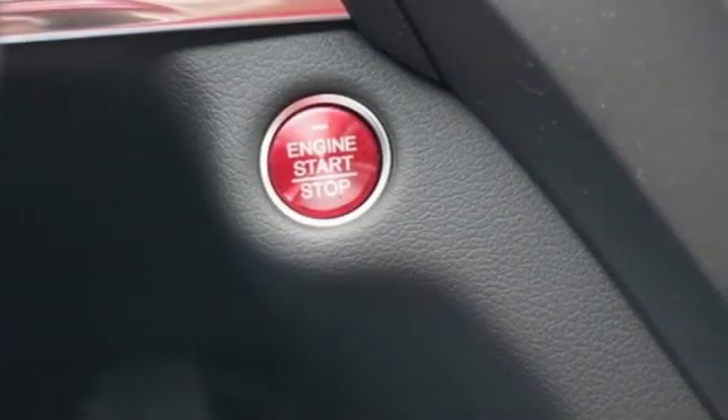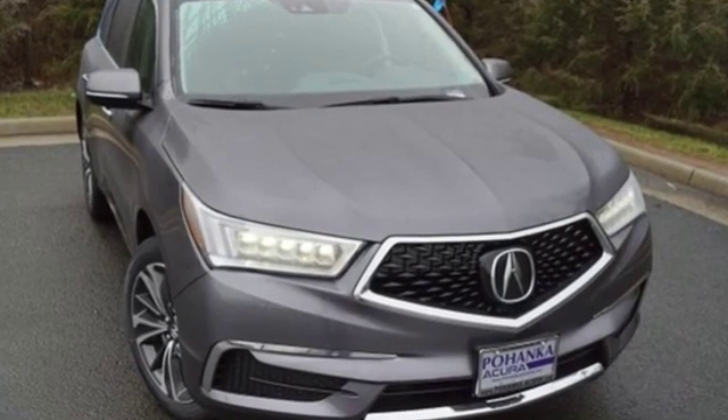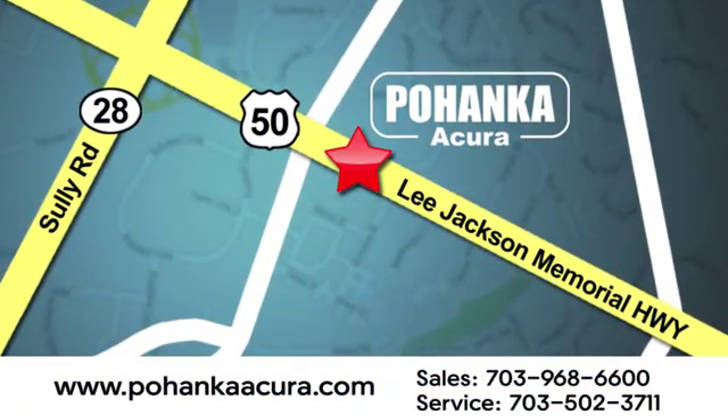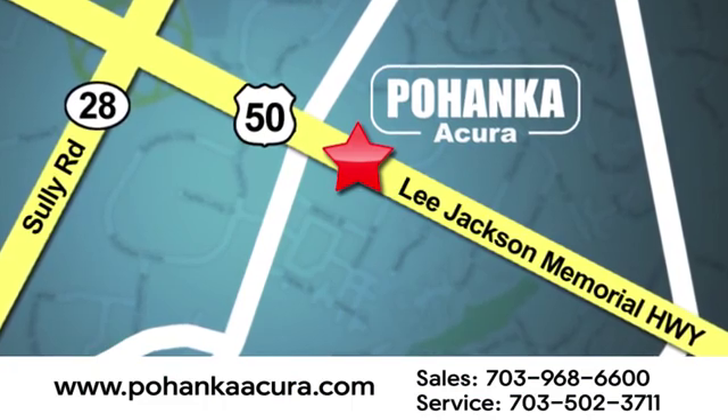At Acura, we manufacture exhilaration so you don't have to. See what it can do for you when you take it for a test drive. Pohanka Acura is a great place to buy a car. We're conveniently located at 13911 Lee Jackson Memorial Highway, Route 50, in Chantilly.